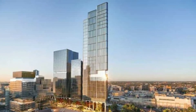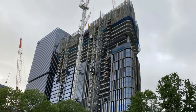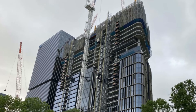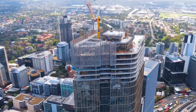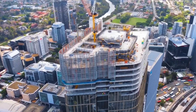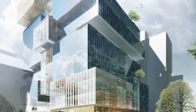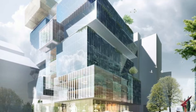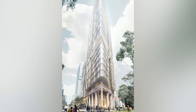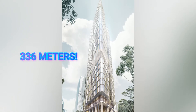The skyscraper was topped out in 2021, with the initial groundbreaking taking place in 2019 and construction continuing into 2022, with an estimated project cost of AU$700 million. The tower is part of the Parramatta Square development, which has seen quite a few construction proposals that were cancelled or changed at some point.